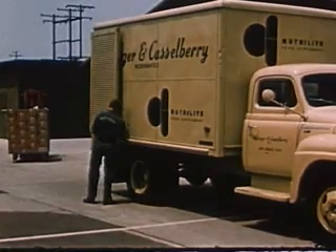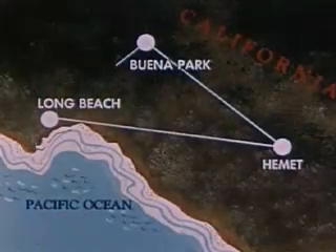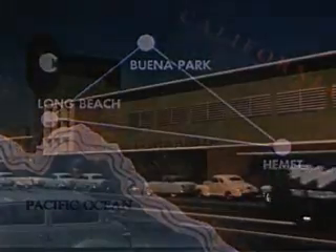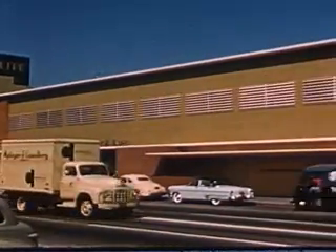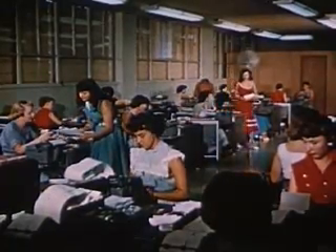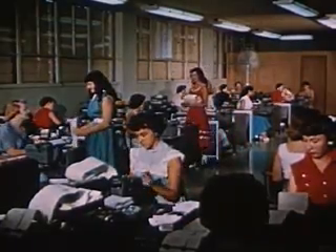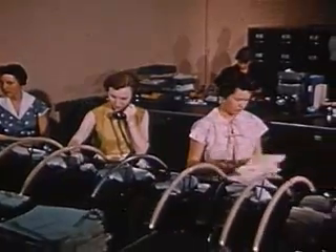Here we have seen the preparation of the Neutralite food supplement, the ultimate destination of which is your home. Here in Long Beach, California, are located the offices of Mitinger and Castleberry. Mitinger and Castleberry Incorporated is the exclusive international distributor of Neutralite food supplement. This building and the large, highly trained staff are needed to meet the tremendous demand for Neutralite food supplement. These young women are handling the correspondence made necessary by the hundreds of thousands of men and women who avail themselves of Neutralite food supplement.